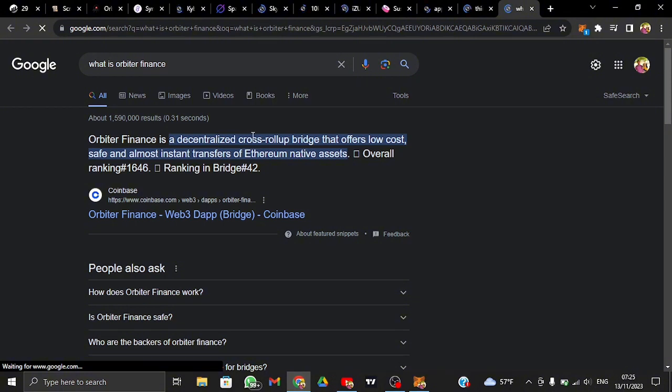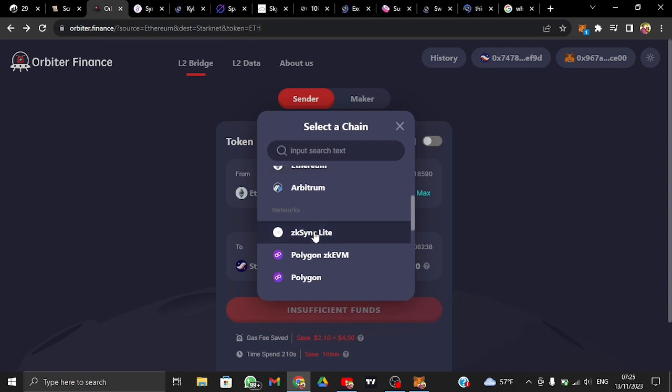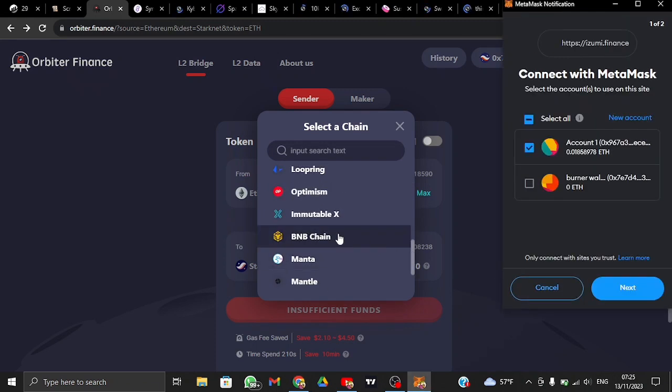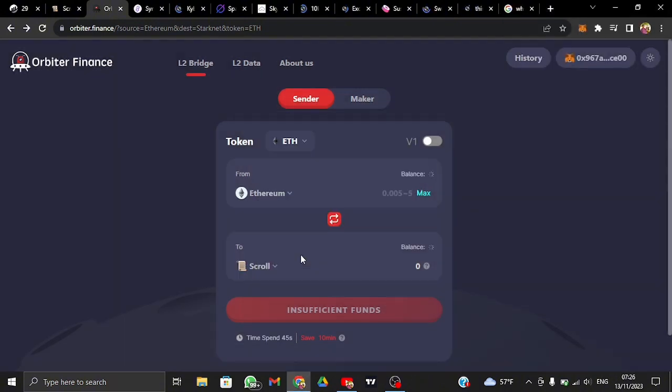I'm going to provide an alternative: orbita.finance. Orbita Finance is a decentralized cross-rollup bridge that offers low-cost, safe, and almost instant transfer of Ethereum native assets. The Scroll network is supported on Orbita Finance, so just locate it and connect your wallet.